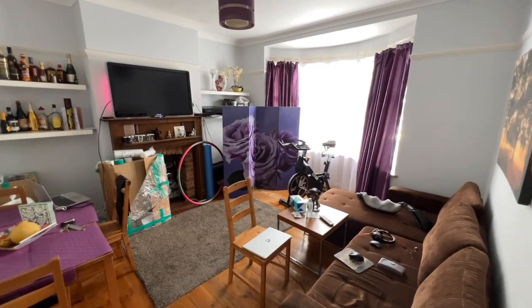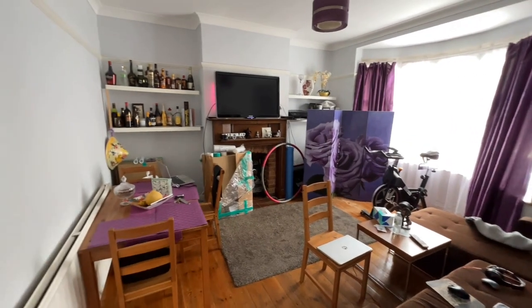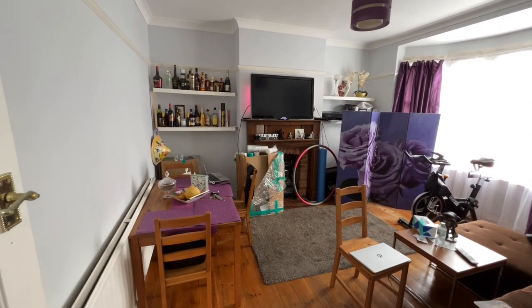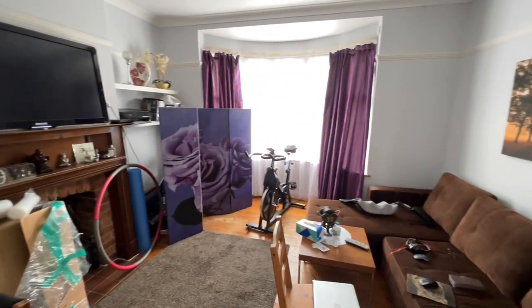There's a nice spacious living room at the front with a big bay window. It's got a nice brick fireplace and wooden over-mantel as well. It really is a nice room.